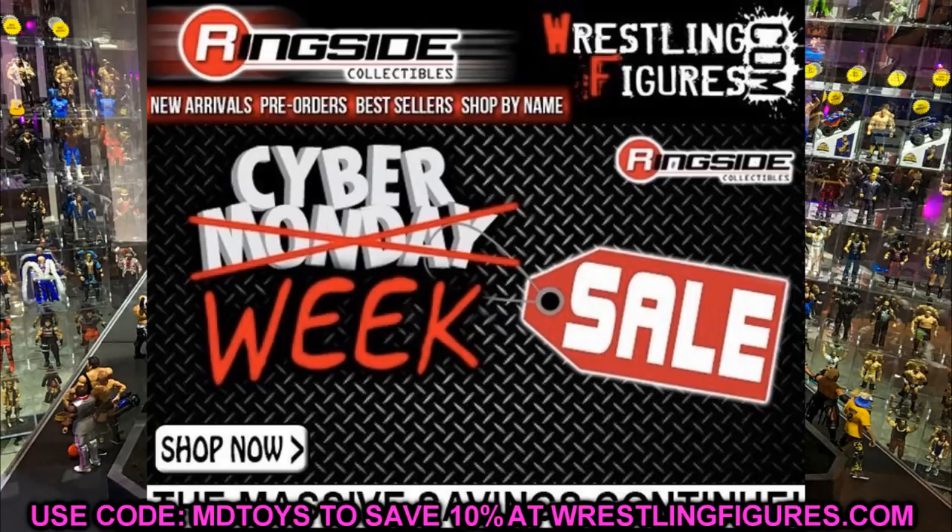I'd say go ahead and pre-order Hogan and The Fiend because they're so damn good. The big deal is getting on Ringside and cashing in on the Cyber Week deals. If you add promo code MD Toys it's going to save you even more money — a really good way to get a lot of figures without breaking the bank, leaving more money for other presents. Let me know what you think of the list in the comments, or leave your own Christmas list of figures below.